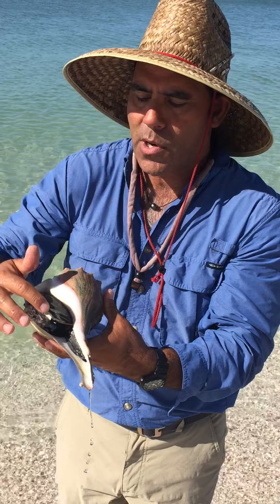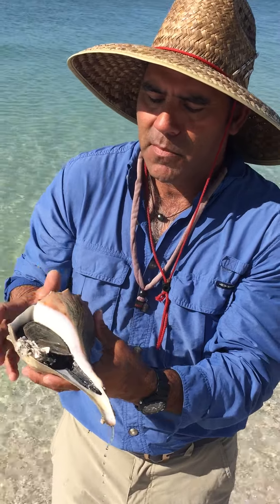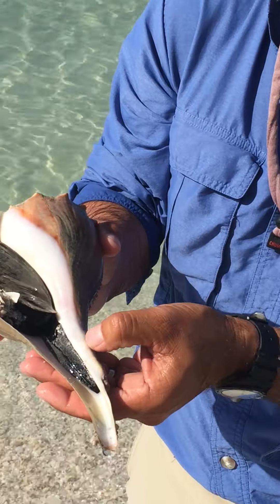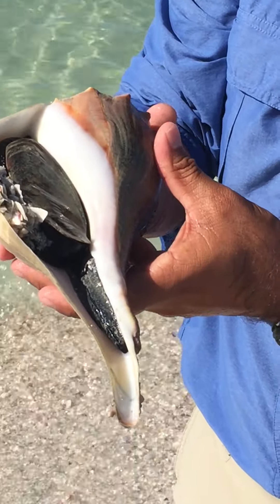This is its little trap door called its operculum. This is the marine mollusk right here — the dark stuff — that is the actual living marine mollusk.